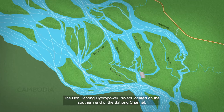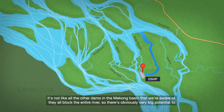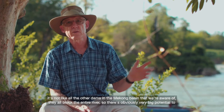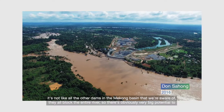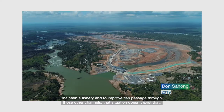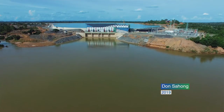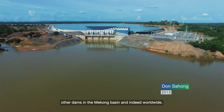The Don Sihong hydropower project is located on the southern end of the Sihong Channel. It's unique because it's only blocking one of seven channels at the falls — it's not like all of the other dams in the Mekong Basin that we're aware of, which all block the entire river. So there's obviously a very big potential to maintain a fishery and to improve fish passage through those other channels. That situation doesn't exist at other dams in the Mekong Basin and indeed worldwide.